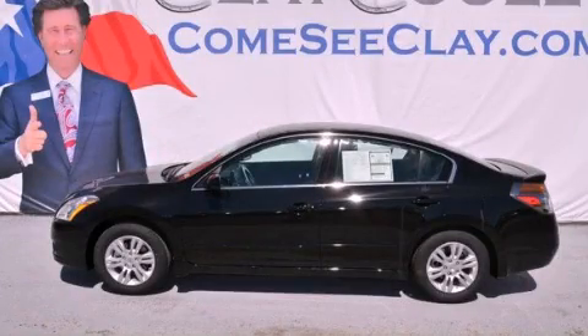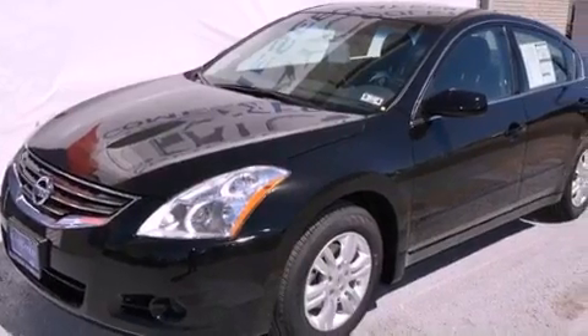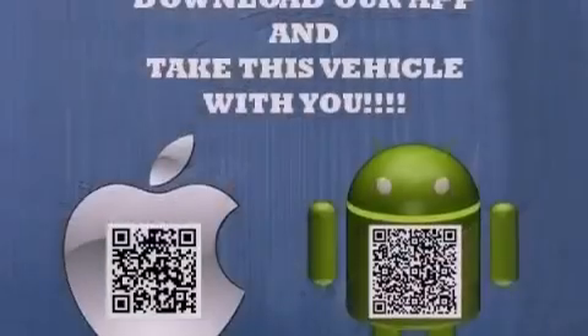This is a brand-new 2012 Nissan Altima. It has a 2.5-liter four-cylinder engine and an automatic transmission.